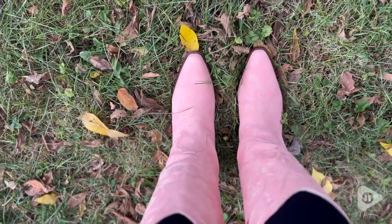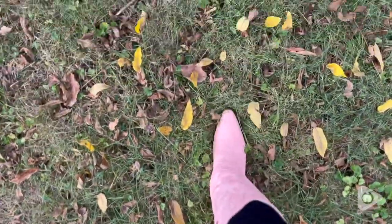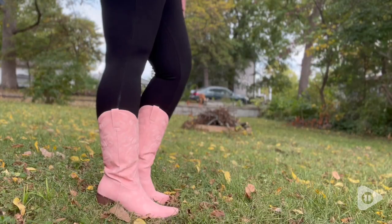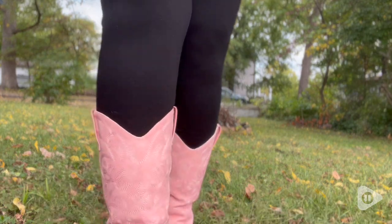These boots were made for walking, and that's just what they'll do. One of these days, these boots just might walk into your Amazon cart. I hope you love them as much as I did. That's my point of view.